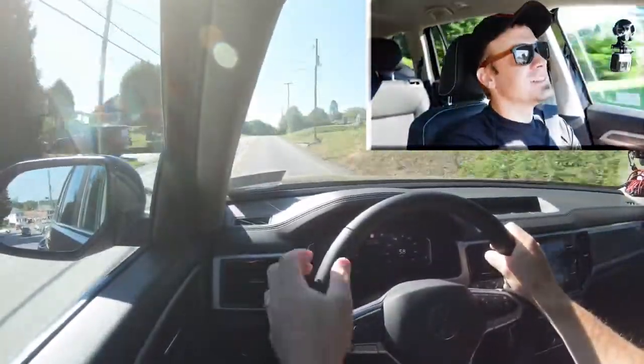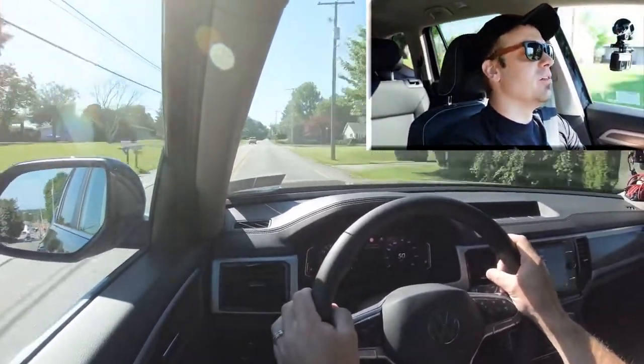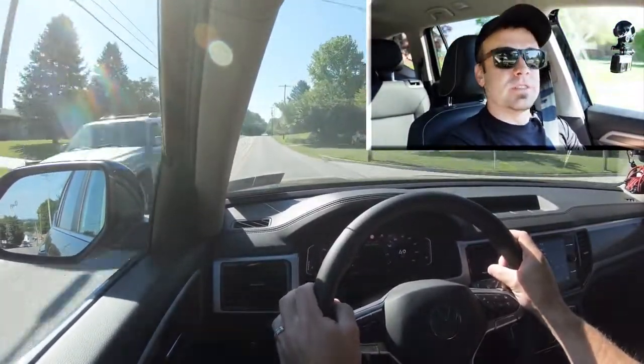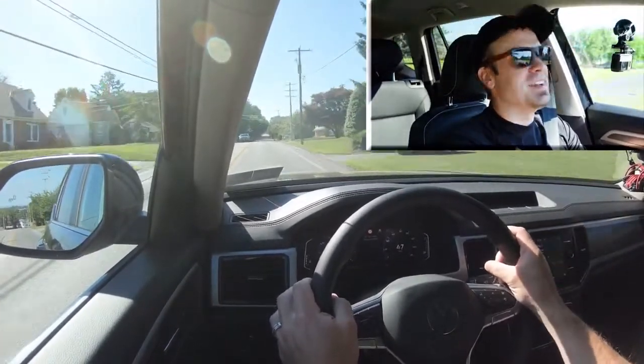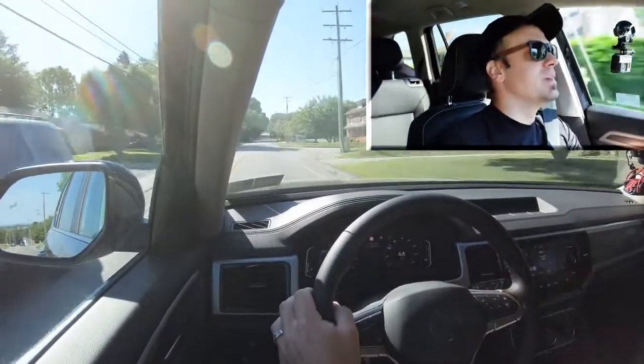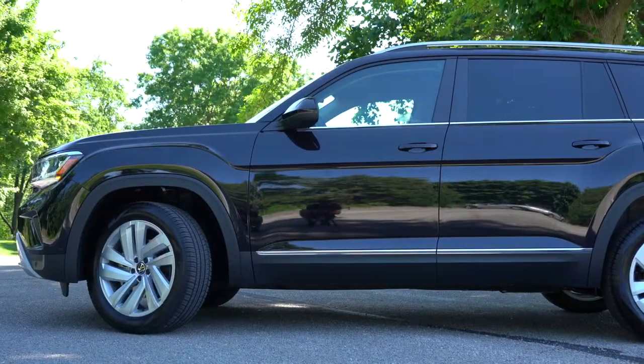It's not bad — not the quickest thing in the world, but certainly no issues with merging onto the highway. There's plenty of get up and go for basically what you're going to be using the SUV for. It's not going to be as fast as a Golf R, but plenty of performance in the Atlas.